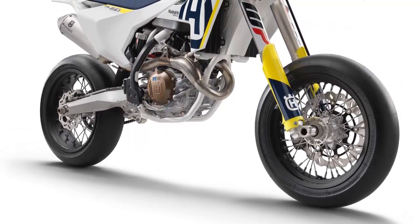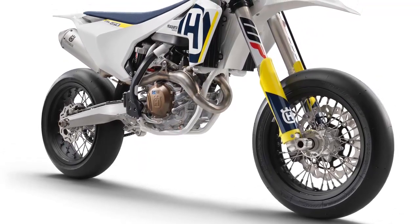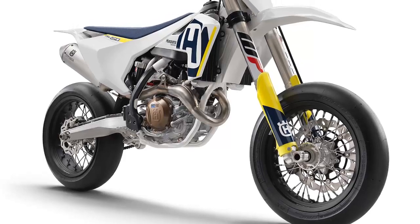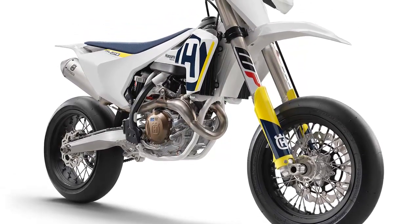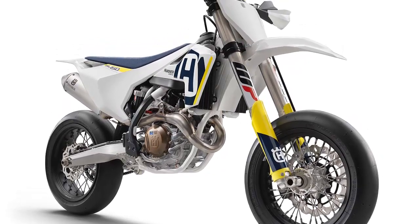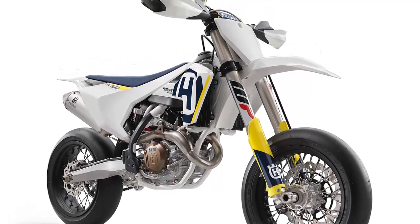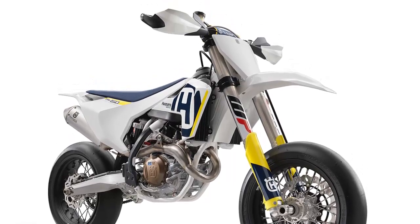The fuel tank is race-sized at 1.8 gallons, or 7 liters. Husqvarna says we can expect to see the 2018 FS 450 at dealerships worldwide in July 2017. Pricing hasn't been announced yet, but we would expect it to be similar to last year's model, which was $10,200 MSRP.